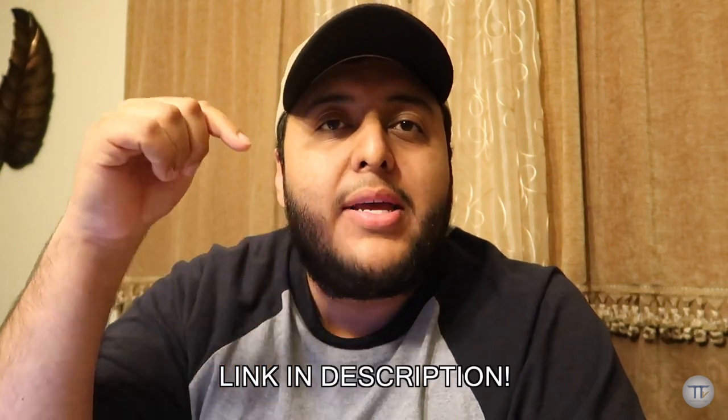Hey guys, welcome back to part two of Los Angeles. Before you go any further, if you have not watched part one of Los Angeles, please go watch that part first. The link for that video is down in the description below. All right, let's get right into part two of Los Angeles.